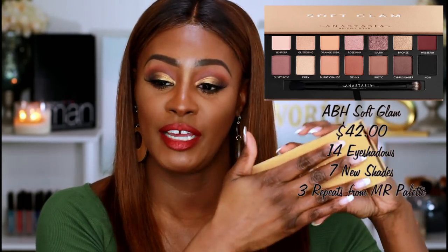It has that same velvet material as the Modern Renaissance and the Subculture. I still have thoughts on the Subculture — I didn't have a problem with the colors, I actually love the colors. I didn't have a lot of fallout. What I experienced was really poor formulation: it didn't blend well and it didn't work well with other colors within the same palette. That was my biggest problem with the Subculture palette. With the Modern Renaissance, it just didn't speak to me, so I skipped it.